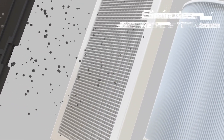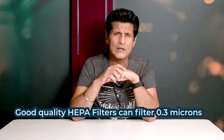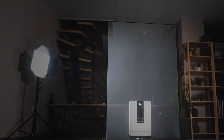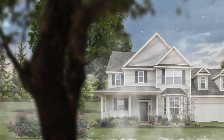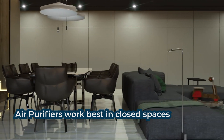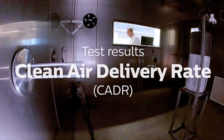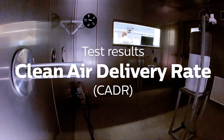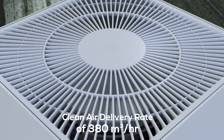Buy an air purifier with the best HEPA filter rating — that is one thing to look for. But there are other things to consider. Think about the size of the area you want to cover. Air purifiers are most effective in smaller rooms with all doors and windows shut. You can't put one air purifier in one room and assume your whole house is protected from COVID-19. Look for a rating called CADR — short for Clean Air Delivery Rate — which will tell you what size of room a given air purifier can actually handle.